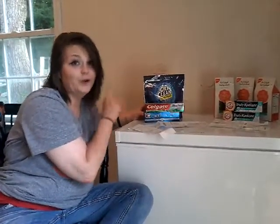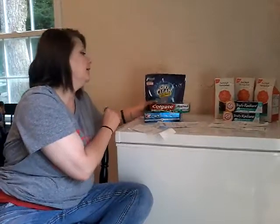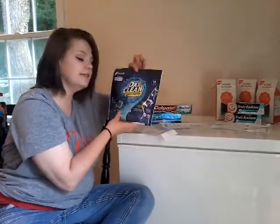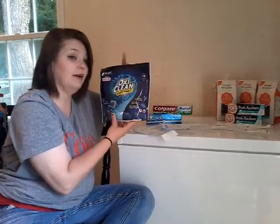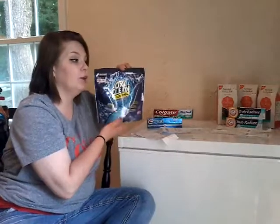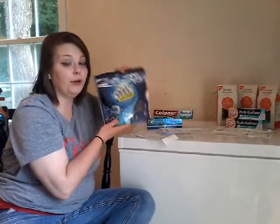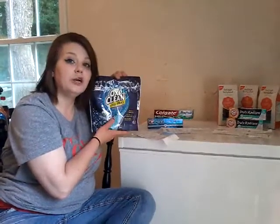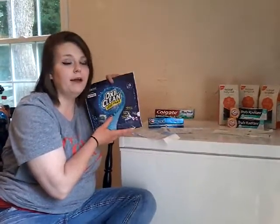I'm going to show you how I done this. Now, these OxyClean Laundry Pack Detergents were at Rite Aid and they were priced for $3.99. And I used that high-value $3 off printable coupon on coupons.com. I'll leave a link above for my video.